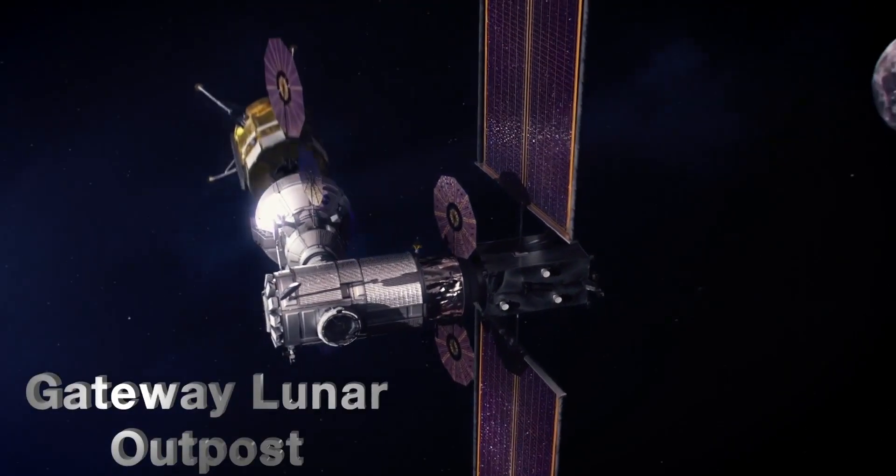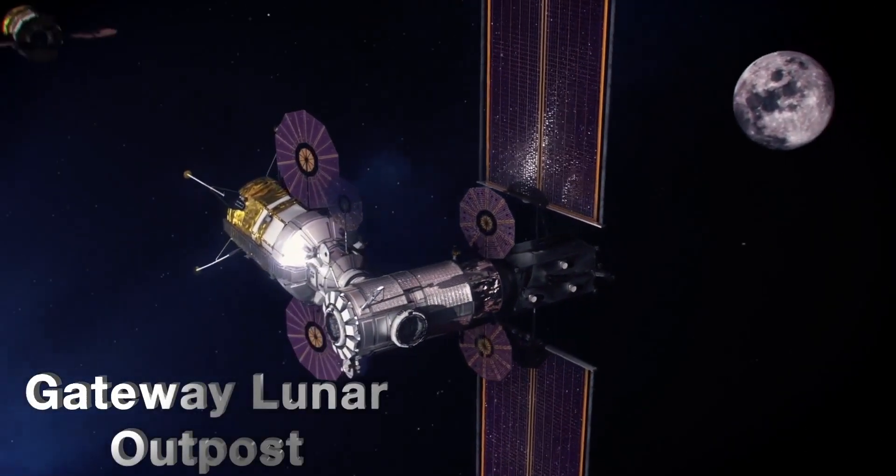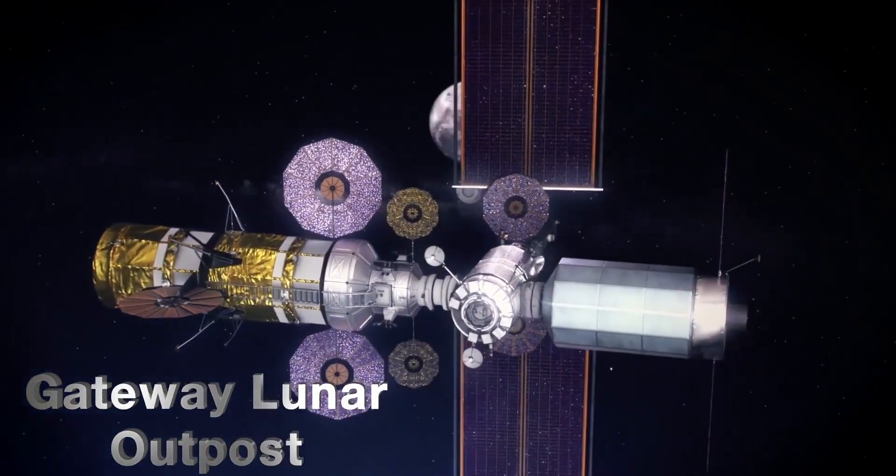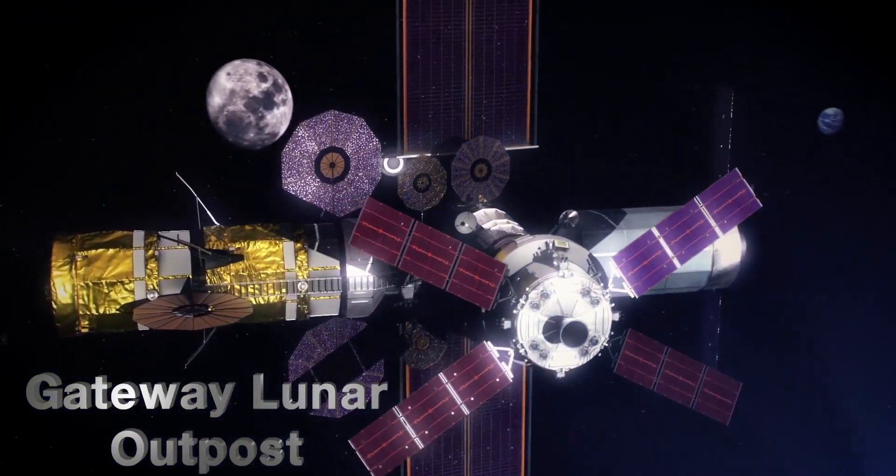Today we're going to hit on Gateway and how our commercial collaborations and partnerships are helping us explore and even pioneer new worlds. Gateway, in short, is an outpost that will be orbiting the moon that will enable us to reach a variety of locations on the moon's surface, as well as travel to Mars and other deep space destinations. It is a multi-center effort, and the Kennedy Space Center has been given the responsibility of the logistics element. To learn more, I'm joined now by Jeff Smith, who is the element architect for deep space logistics.